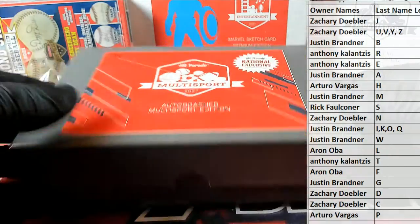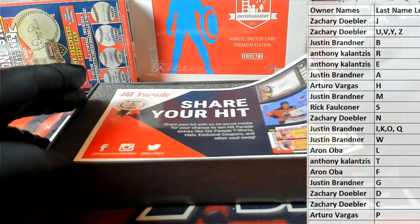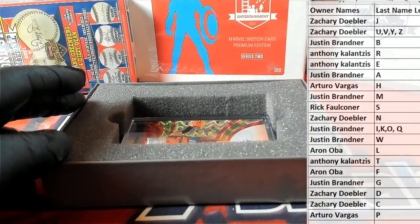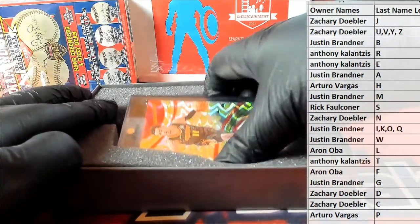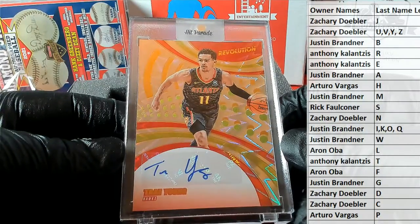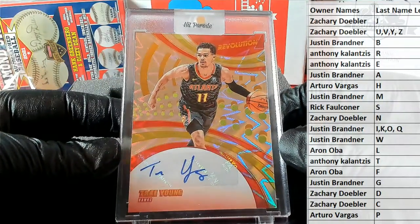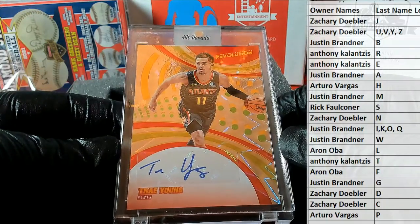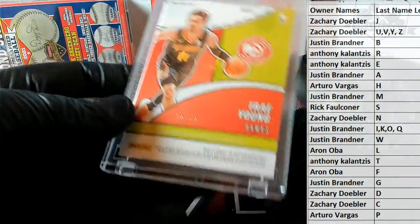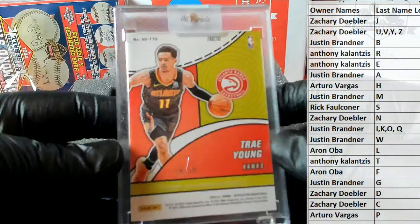Good luck guys, let's see what we got — this could be crazy. Look at that! Damn, that's one of my favorite products — Revolution. Look at that, Trey Young baby, love it. From Revolution Basketball. A couple good things this card's got going for it: number one, autos are hard to hit in Revolution; number two, it's Trey Young. Trey Young right there from Revolution — that is a fractal, 19 of 50. Trey Young, outstanding.